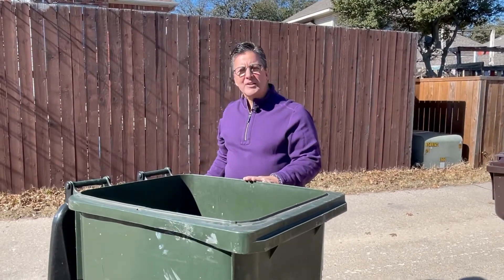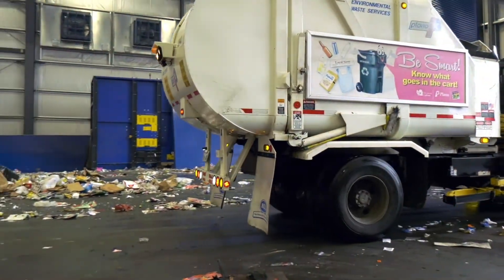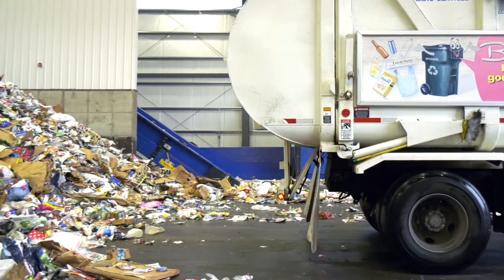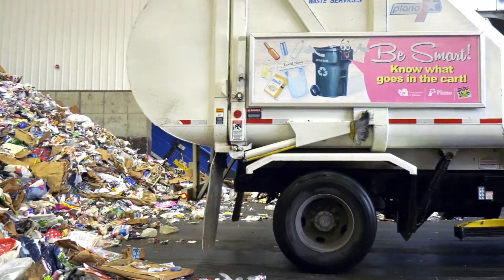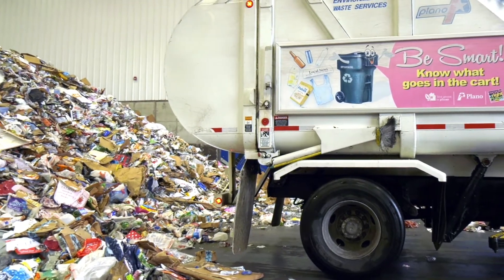Hi everyone, I'm Steve Stoller. Did you ever wonder what happens to your recyclables after we pick them up from your cart? Once our City Environmental Waste Services crews collect the recyclables, they deliver them to the Plano Material Recovery Facility, also known as the MRF.